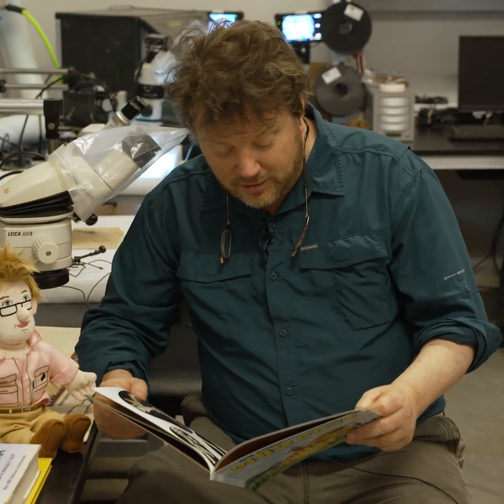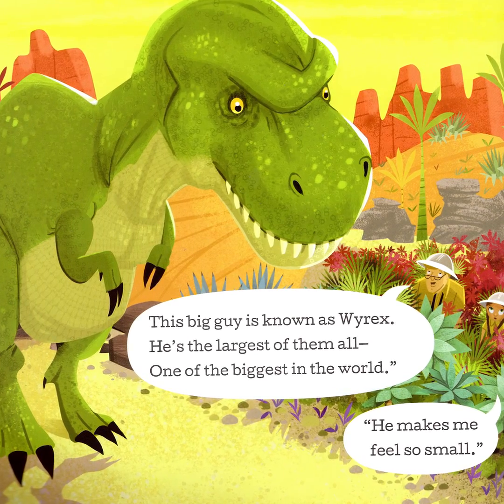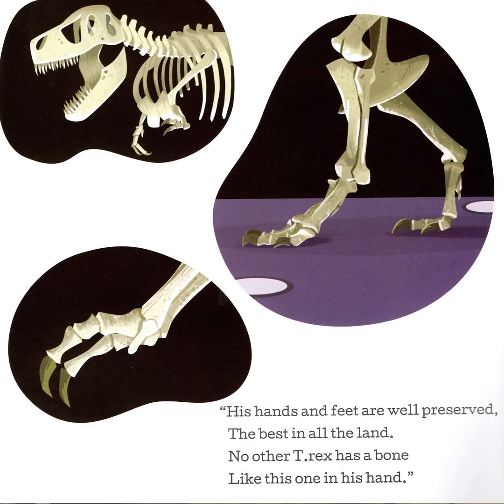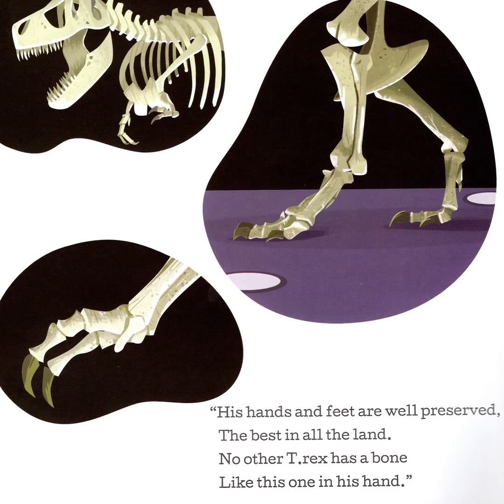This big guy is known as Wyrex. He's the biggest of them all. One of the biggest in the world. He makes me feel so small. His hands and feet are well preserved. The best in all the land. No other T-Rex has a bone like this one in his hand.